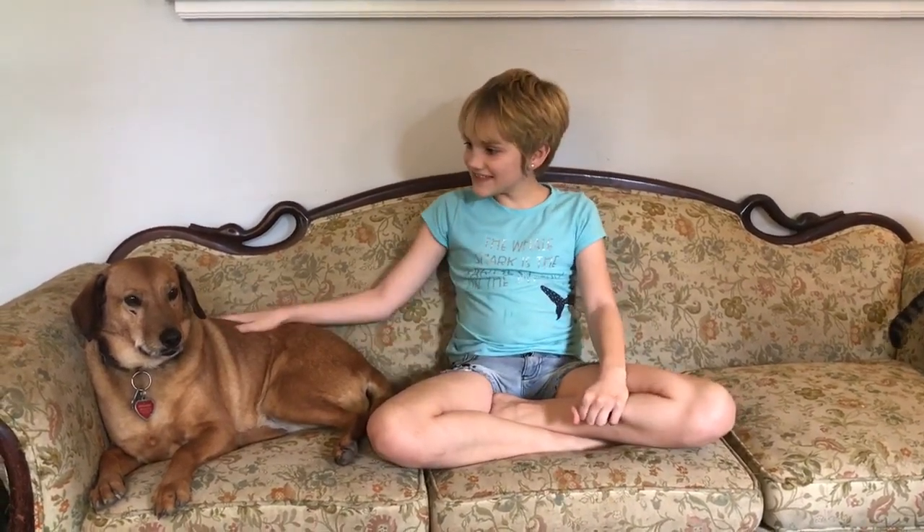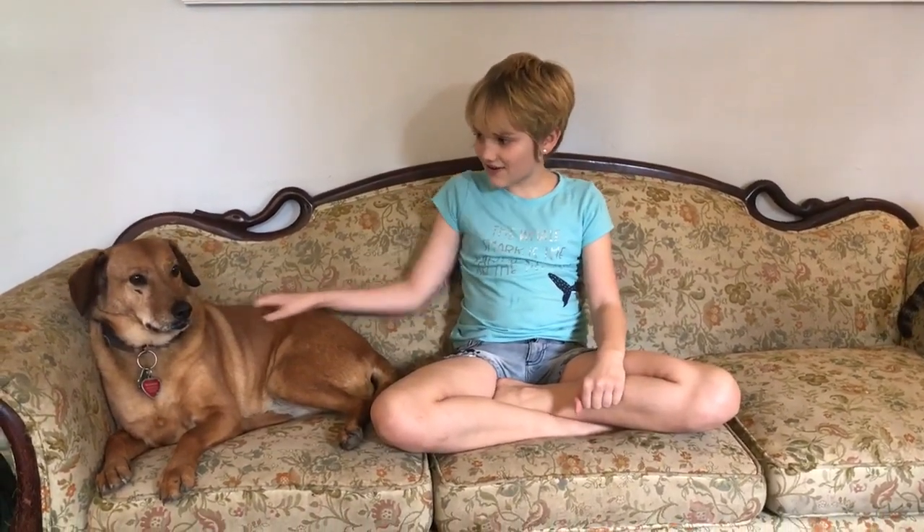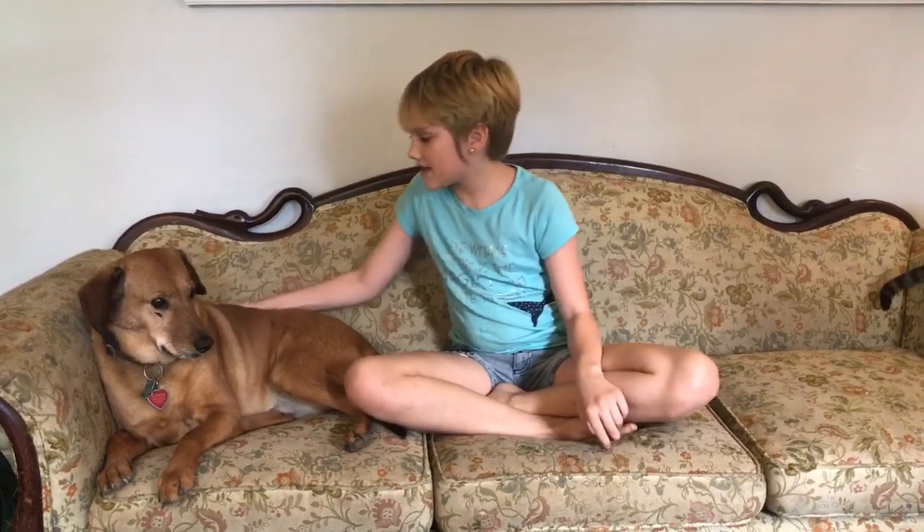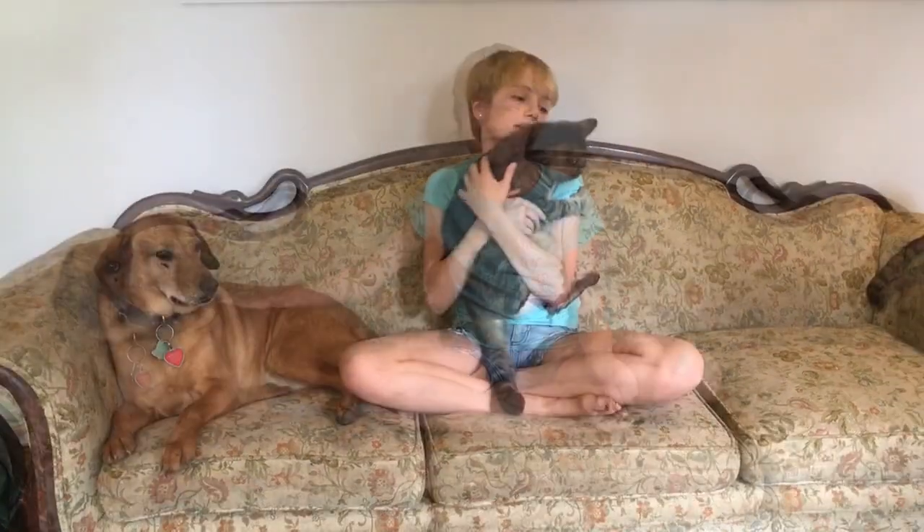Hello everyone, today I'm going to introduce you to all my pets. This is Esme, she's a doggy dog — we got her from the SPCA and she's eight years old. She is a hound dog mix.